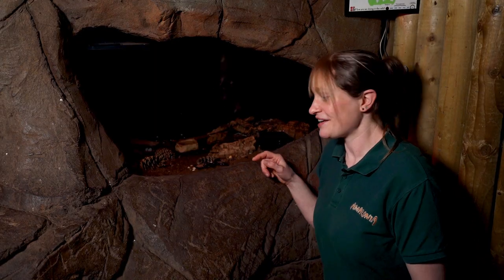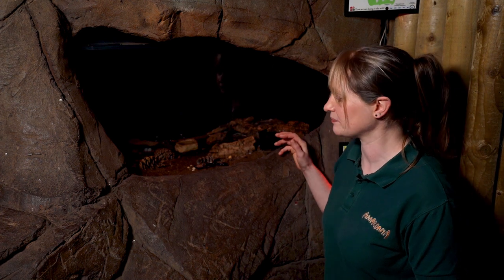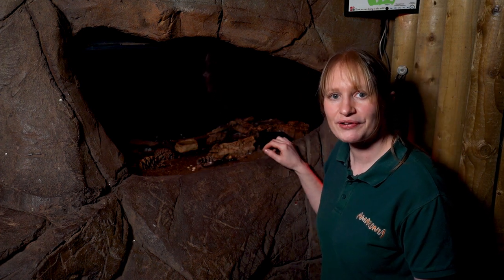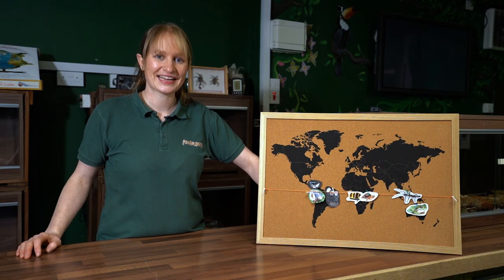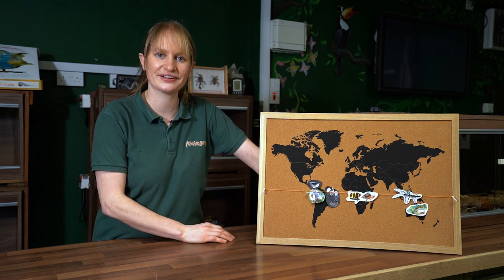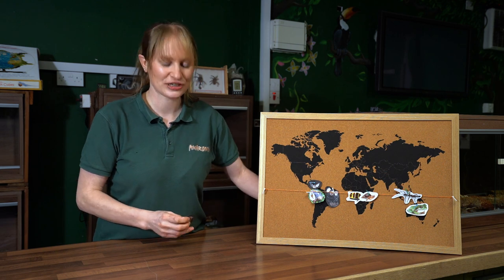Here at the scorpion enclosure — these are our Asian forest scorpions from Southeast Asia. I'm going to get one out and take it into the handling room so you can see it much closer. Back in the handling room now, we're continuing with our weekly map, pinning on the animals wherever they're found in the world. With our nocturnal animals today, I talked about the kinkajous — definitely one of my favourites — and I'm placing Poppy's picture down in South America in the Amazon rainforest.